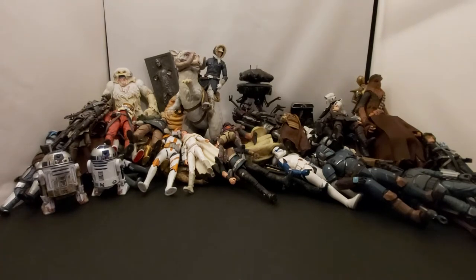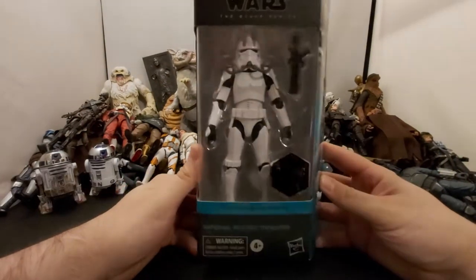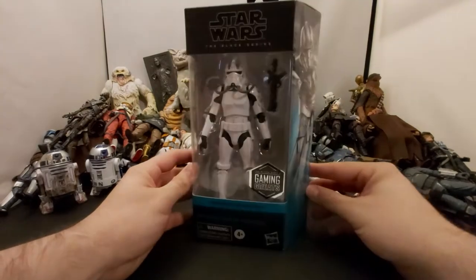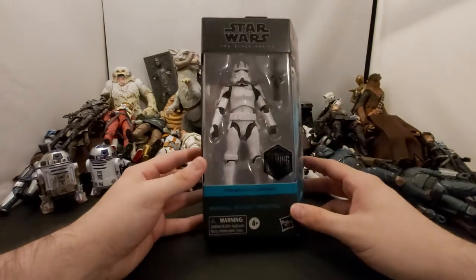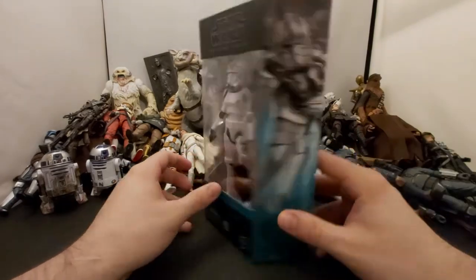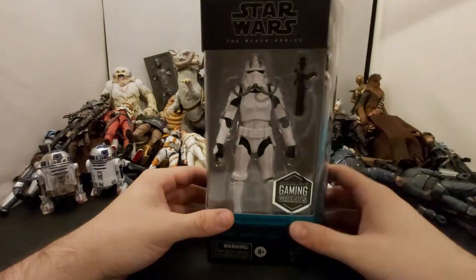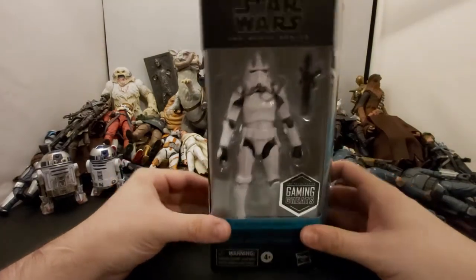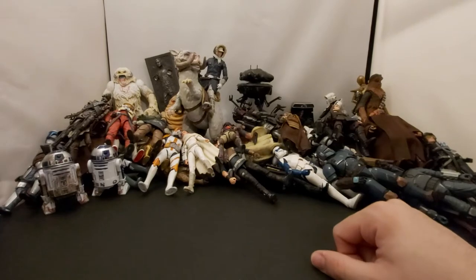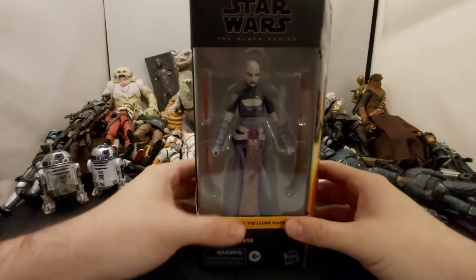EB Games called the other day so I got the Gaming Greats Imperial Rocket Trooper. I still don't know if I'm going to open this one or keep it in box — I'll probably end up opening it as soon as I get my display all ready and set, but still locked down here in Ontario. Moving him off to the side, the next one I got was Asajj Ventress.